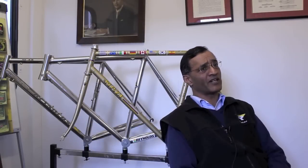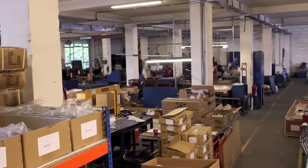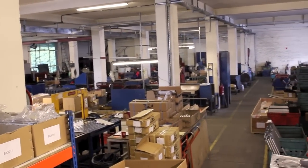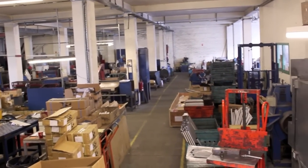We work both ways: we try to invent things and bring out new products, but equally we listen to what frame builders come up with. If they say something that really indicates to us the market we should be looking at, we obviously try to follow it up if we can.